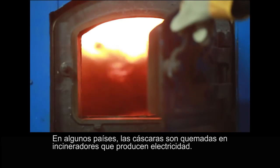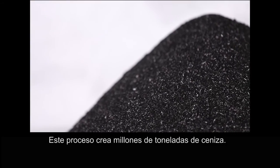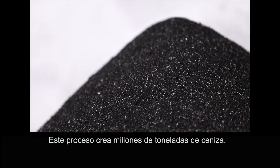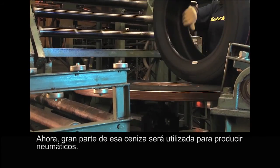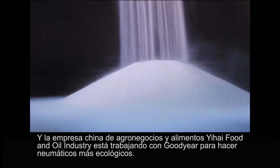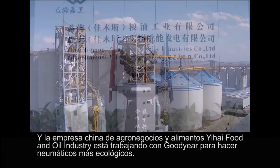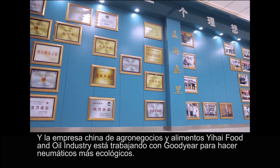In some countries, the husks are burnt in electricity-producing incinerators. That process creates millions of tons of ash. Now, much of that ash will soon be used to produce tires, because companies are now converting that ash into silica. Yehai Food and Oil Industry in China is working with Goodyear to make more environmentally friendly tires.